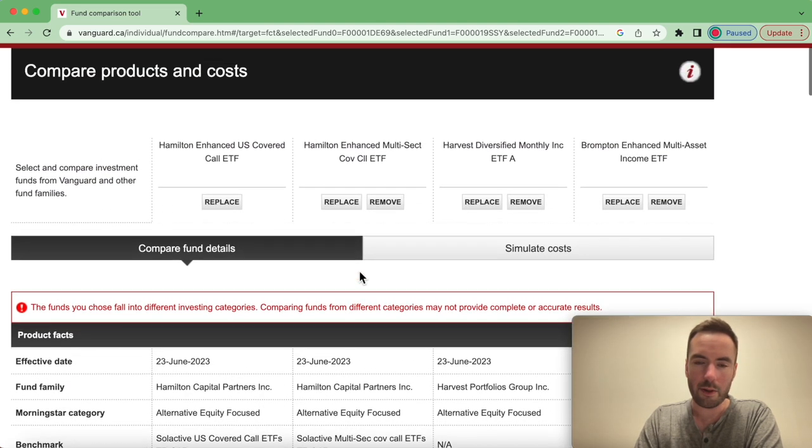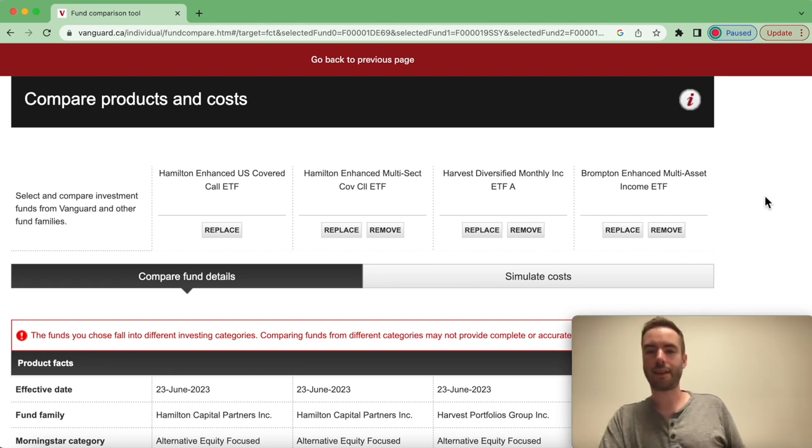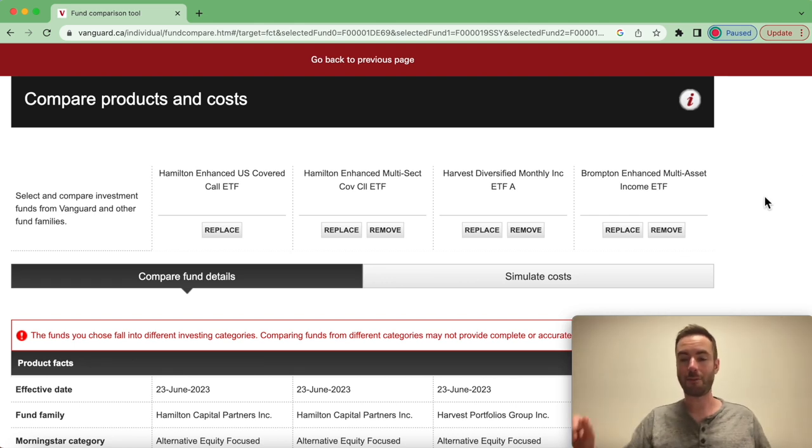That pretty much wraps up everything with the side-by-side comparison. If you like what you saw, I really do appreciate it — smash all the buttons, like and subscribe, and stick around to watch other videos on this channel about high-yielding income funds and how to generate 10% yields. I will see you all in the next video.